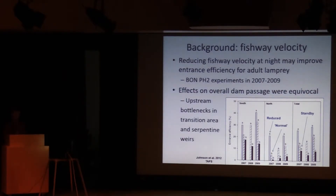However, the overall effects on dam passage were somewhat equivocal, because as I showed in the last presentation, a lot of fish may get inside the fishway but still turn around somewhere upstream at the difficult passage areas — primarily the serpentine weirs and the transition area. So the first experiment was effective, but not a slam dunk in terms of improving passage at the dam.